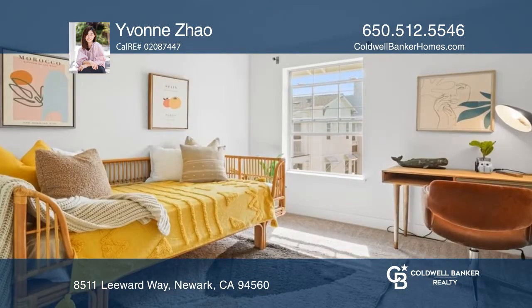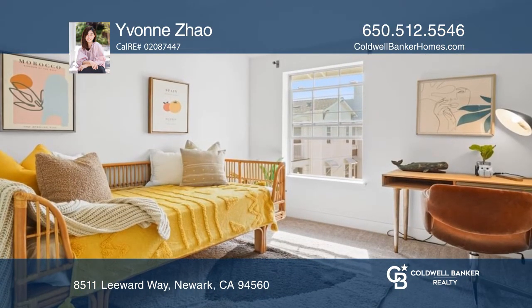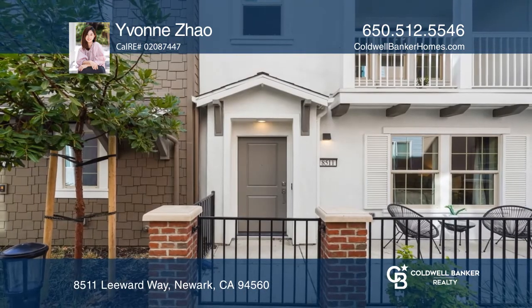On the third floor, find a primary suite and two bedrooms. Learn how to make this home yours with a call to Yvonne Zhou.